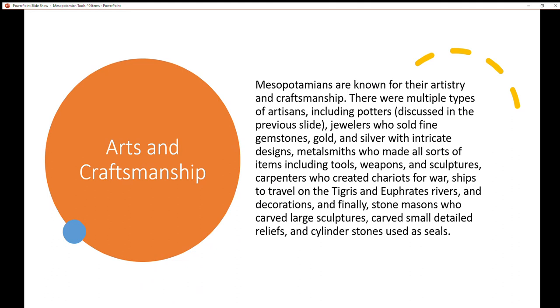Art and craftsmanship: Mesopotamians are known for their art history and craftsmanship. There are multiple types of artisans, including potters, which was discussed previously; jewelers, who sold fine gemstones, gold, and silver with intricate designs; and metalsmiths, who make all sorts of items including tools, weapons, and sculptures.